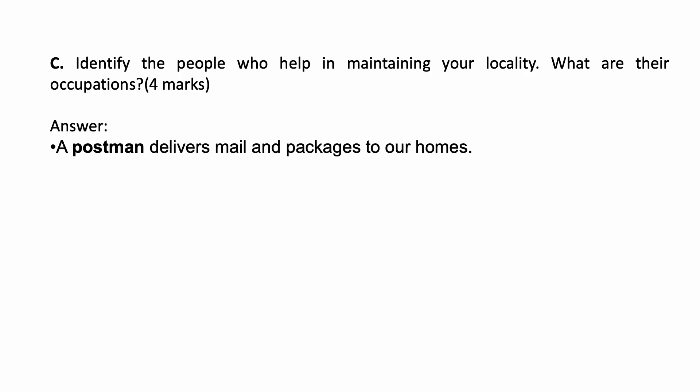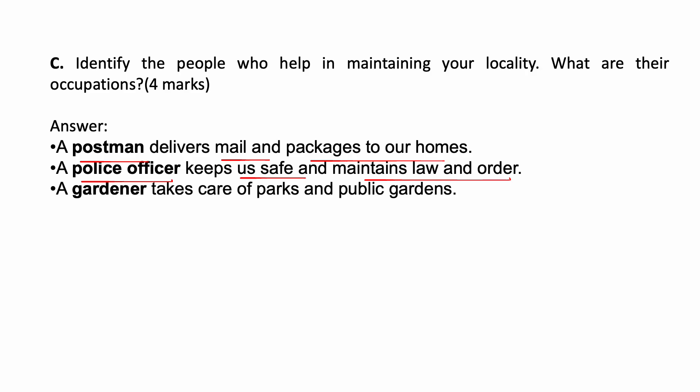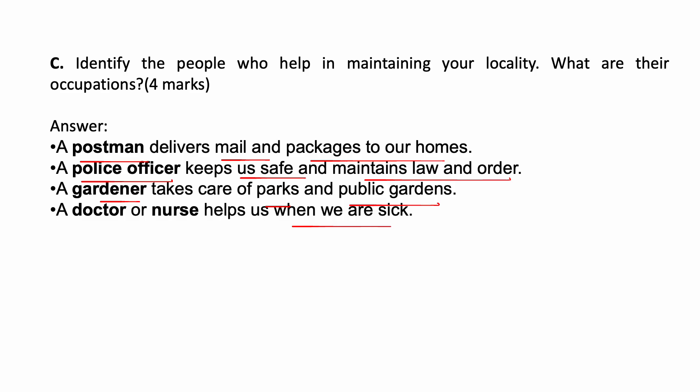A postman delivers mail and packages to our homes. A police officer keeps us safe and maintains law and order. A gardener takes care of parks and public gardens. A doctor or nurse helps us when we are sick.